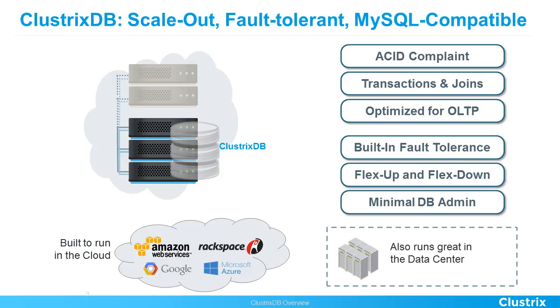Built-in fault tolerance means the database will allow any of the nodes to go down and the system will not lose its consistent state. It will lose only a little bit of performance and will immediately tell the admin to please add another node so we can rebalance.